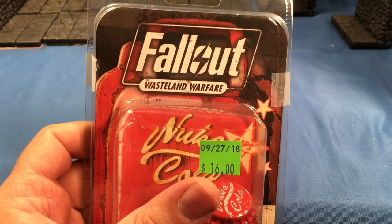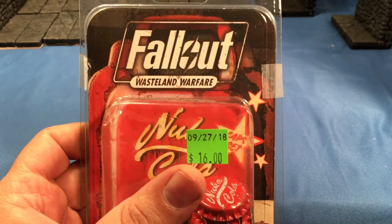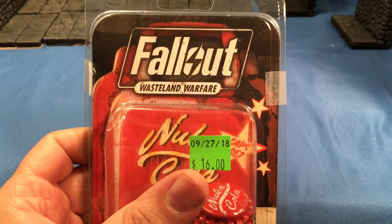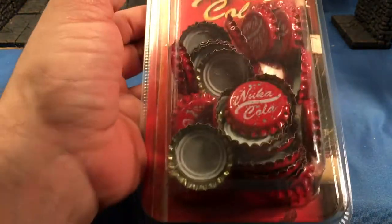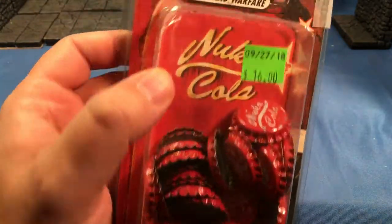It's Miniature Monday, and do you know where your miniatures are? Well, they're not here because this is kind of a miniature-less Monday video. Today we're talking Fallout Wasteland Warfare, which is a miniature game, except we're just looking at the accessories for it — in this case, the Nuka-Cola bottle caps.